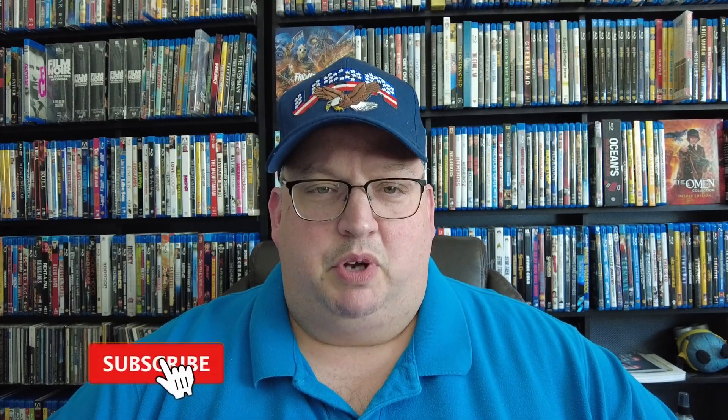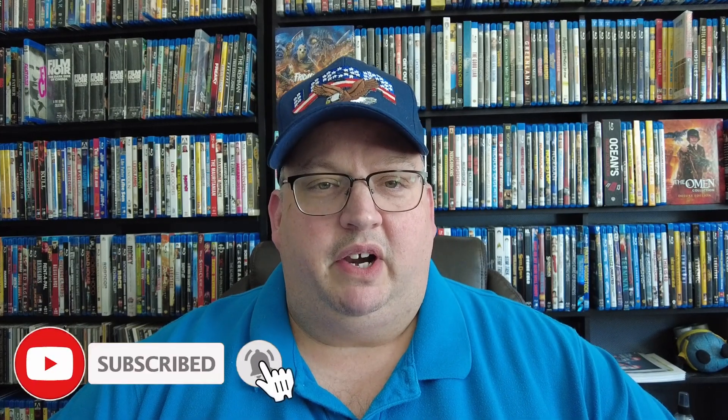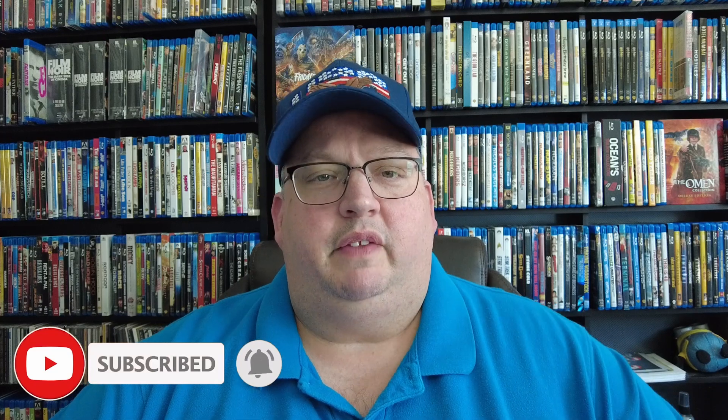Thanks for checking out the channel. If you're new here, please think about hitting that like and subscribe button. I post videos at least a couple times a week on various movie-related topics, including this one, which is my collection update. I used to do these every week — they'll always be on a Wednesday — but I hadn't bought too many recently, trying to save up some money. But I finally picked some up, so I've got enough movies here to do a video on it.